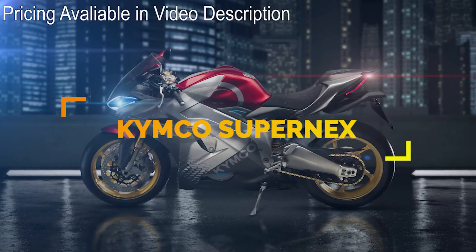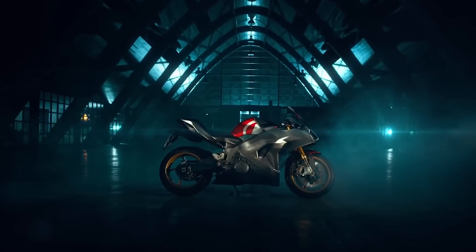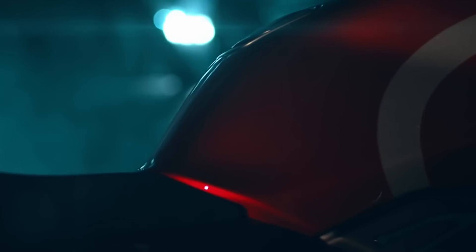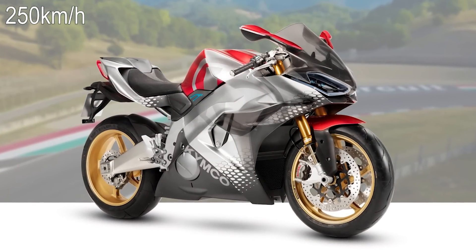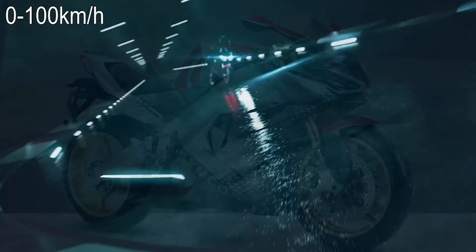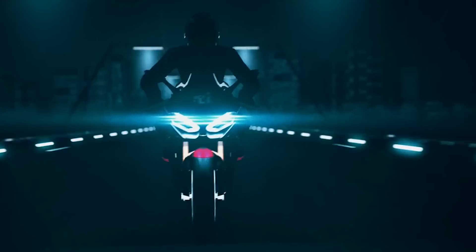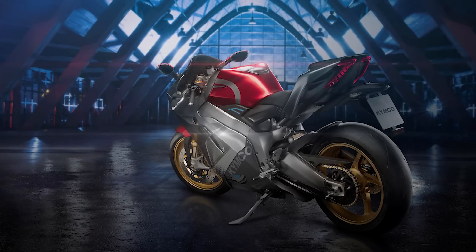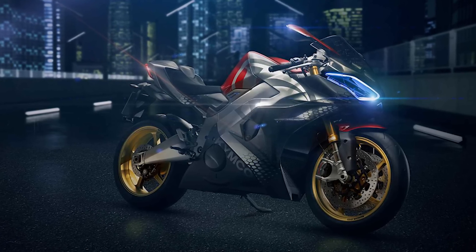Better known for cheap scooters and small motorcycles, Kymco has introduced their first fully electric superbike, the Super NEX. Shown for the first time at the Milan show, this bike is expected to have a top speed of 155 miles per hour. Able to get from zero to 60 in under three seconds, the NEX has a full engagement performance system helping less experienced riders have a perfect takeoff. To make a better rider experience, the bike has six gears and they fitted it with an acoustic motor that produces the sounds of gears changing and a revving engine.